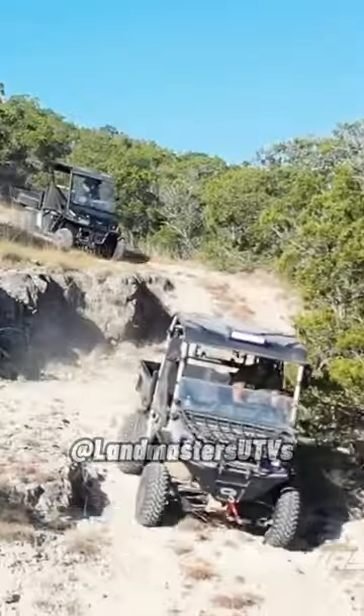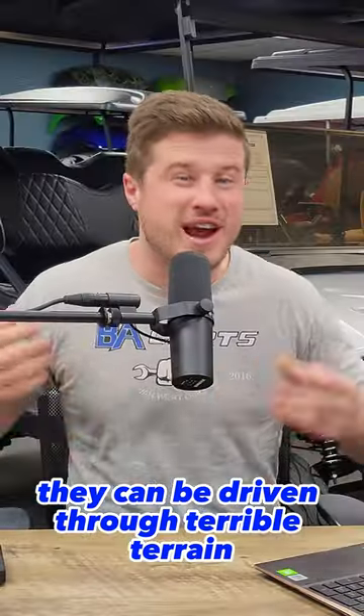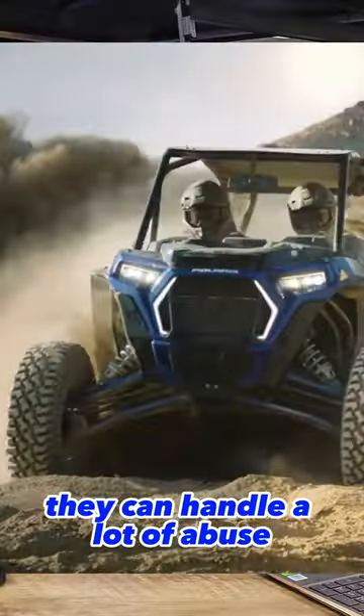UTVs are heavier, versatile, powerful vehicles. They can carry and pull super heavy equipment. They can be driven through terrible terrain, up crazy hills. They can handle a lot of abuse.